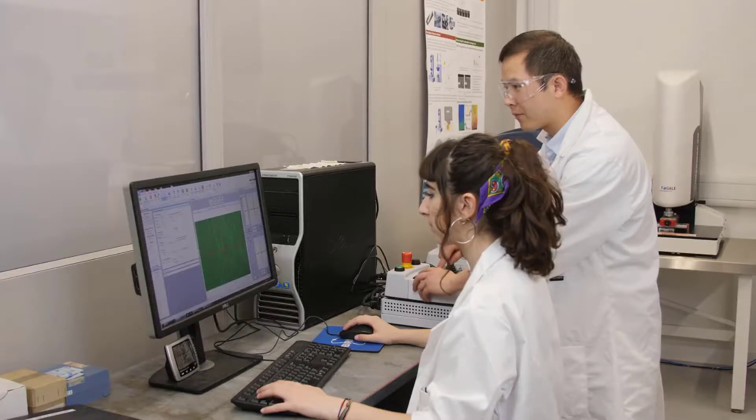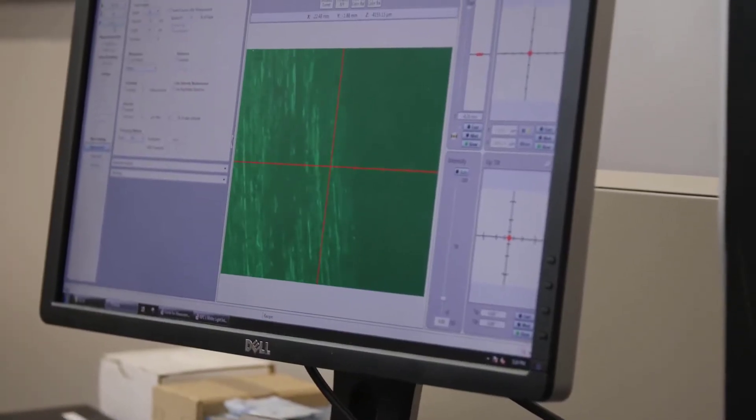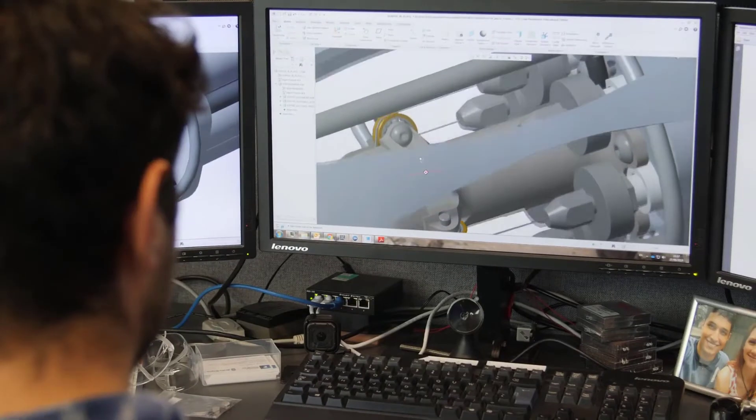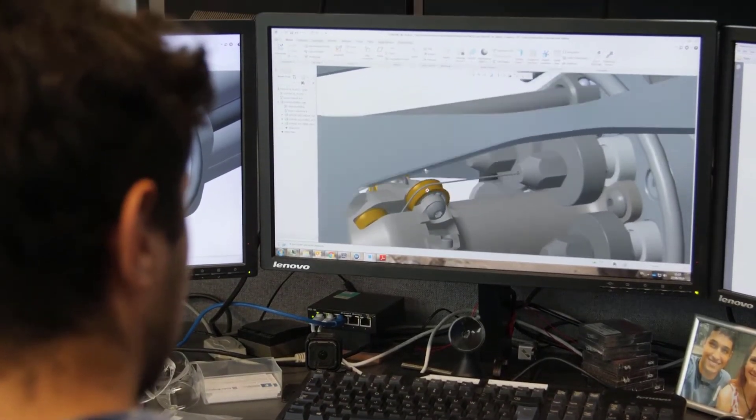20 years ago, Rolls-Royce established at the University of Nottingham a University Technology Center in Manufacturing. For the last 20 years we have been working very closely with Rolls-Royce to develop technologies in manufacturing and more recently in robotics.